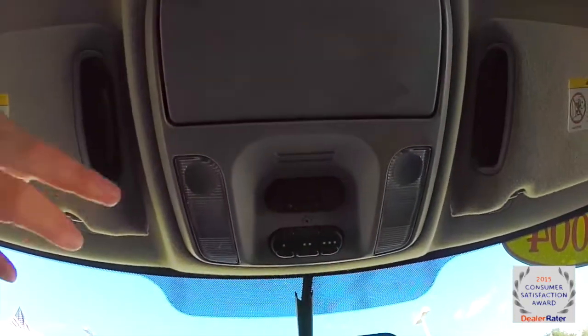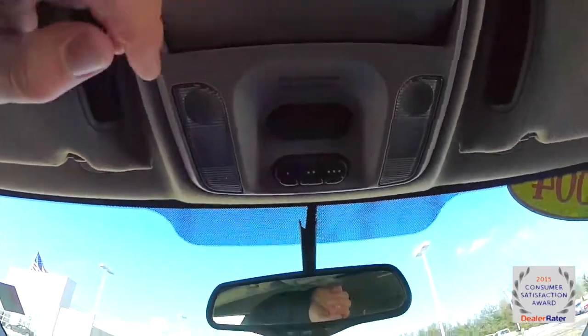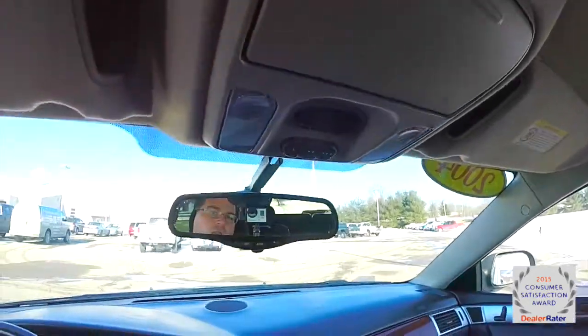Looking overhead, you have your map lights, power lift gate switch, HomeLink universal garage door opener, an integrated sunglasses holder, and an automatic dimming rear view mirror.